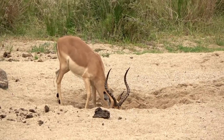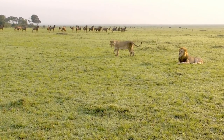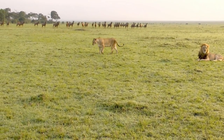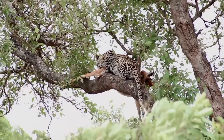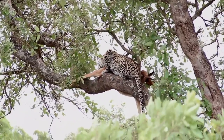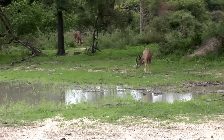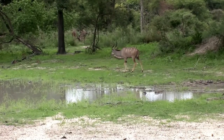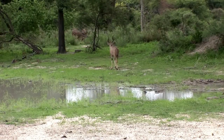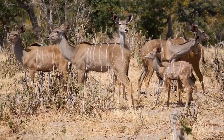Despite their differences, both antelopes and impalas face similar natural enemies. Predators such as lions, leopards, cheetahs, and hyenas pose significant threats to their survival. However, the different adaptations and survival tactics of these two species have allowed them to coexist with their predators successfully. Antelopes and impalas also play essential roles in their ecosystems, contributing to vegetation management through grazing and seed dispersal, and their presence supports predator-prey dynamics, helping maintain a balanced and healthy ecosystem.